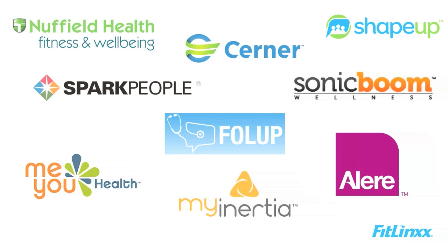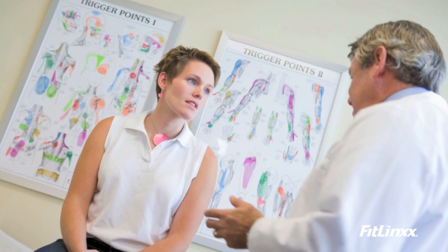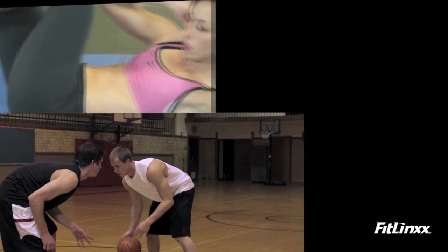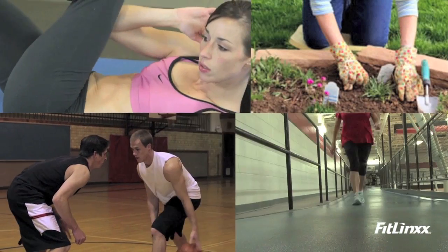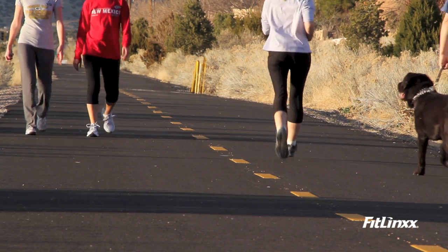Integrate the Pebble into customized wellness programs that motivate and engage employees, patients, and individuals to achieve long-term success. In fact, wellness programs featuring the Pebble Plus can have a significant impact on engagement rates.